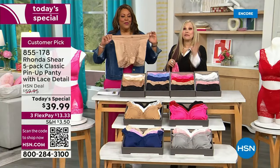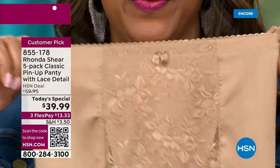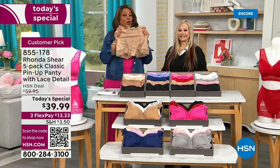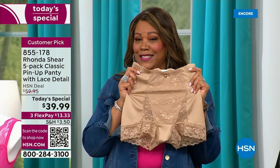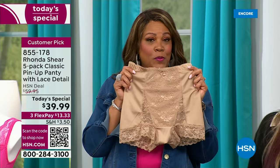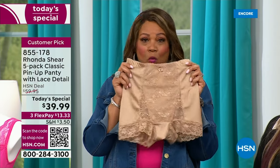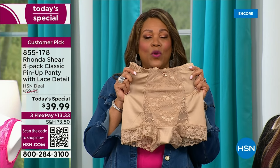Don't overthink your sizing — whatever you were taking in the leggings at HSN, that's how you shop for this. Please use the QR code everybody — it is $13.33 to get home. These colors will sell out, so get the color that you want. We haven't had a Today's Special on the pin-up panty in four years. The last time we did this, we gave you a three-pack for $39.99. We did not change the price and we're giving you a five-pack.